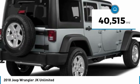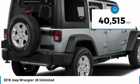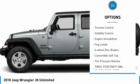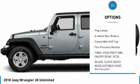This vehicle has less than 45,000 miles. Here are some of this vehicle's great options: four-wheel drive, aluminum wheels, brake assist, traction control, stability control.